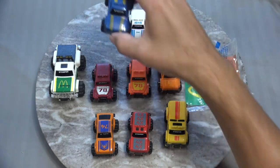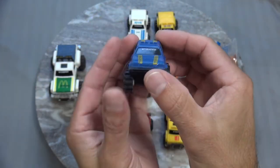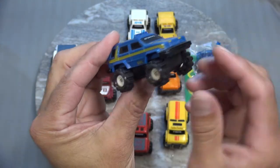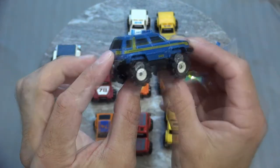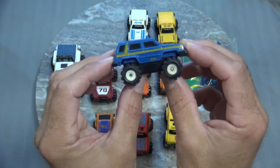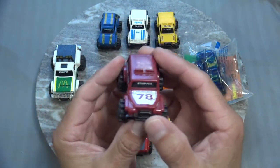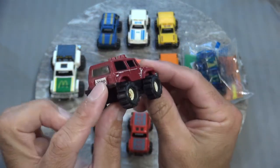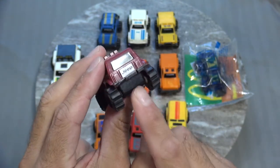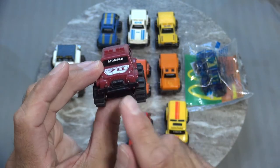Next up is the mini Toyota Tercel. This also has some off-road lights on the top with those same tires and the blue and yellow paint. Next is a Jeep Renegade in a maroon color — got the Jeep logo in the back.